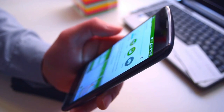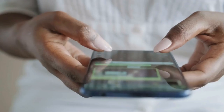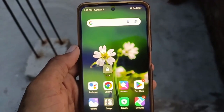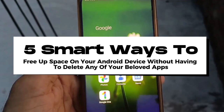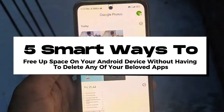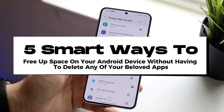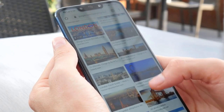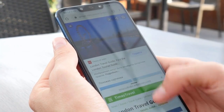Hey everyone, ever found yourself battling the dreaded storage full message on your Android device? Don't worry, you're not alone. In today's video, we're diving into 5 smart ways to free up space on your Android device without having to delete any of your beloved apps. Stick around to discover these life-saving tips and make room for what really matters.